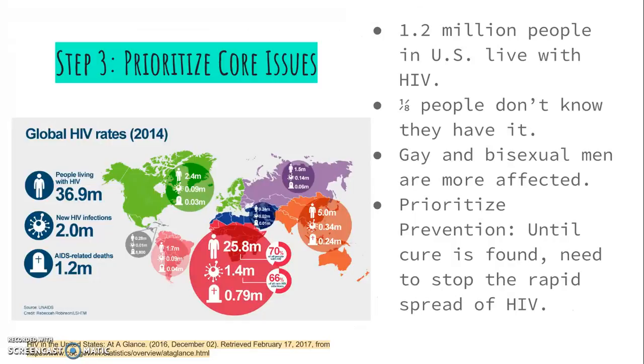Step 3: Prioritizing Core Issues. The CDC states that currently 1.2 million people in the U.S. are infected with HIV and AIDS. What's more alarming is that one-eighth of those people don't know they are infected. Gay and bisexual men are the population most affected by this disease. While rates of infection have varied over race and time, it is important to note that young African American and Hispanic gay and bisexual men have experienced an increase in diagnoses, while other racial groups have experienced a decrease.